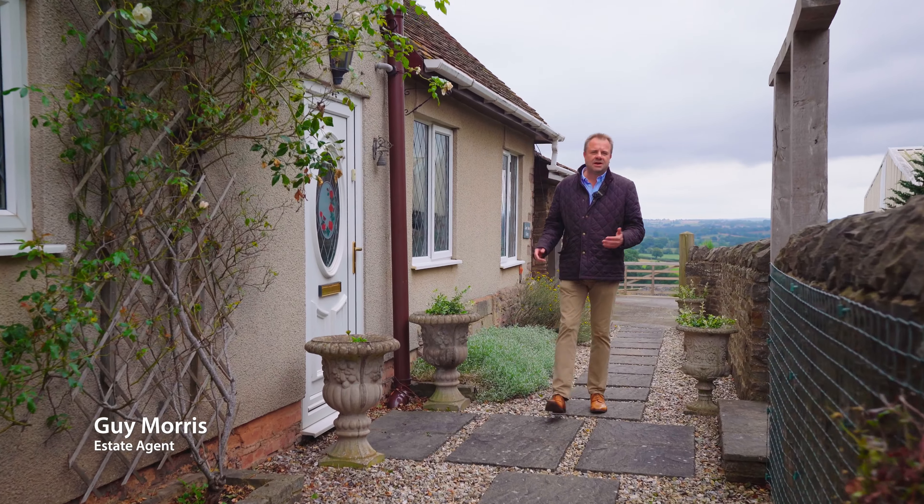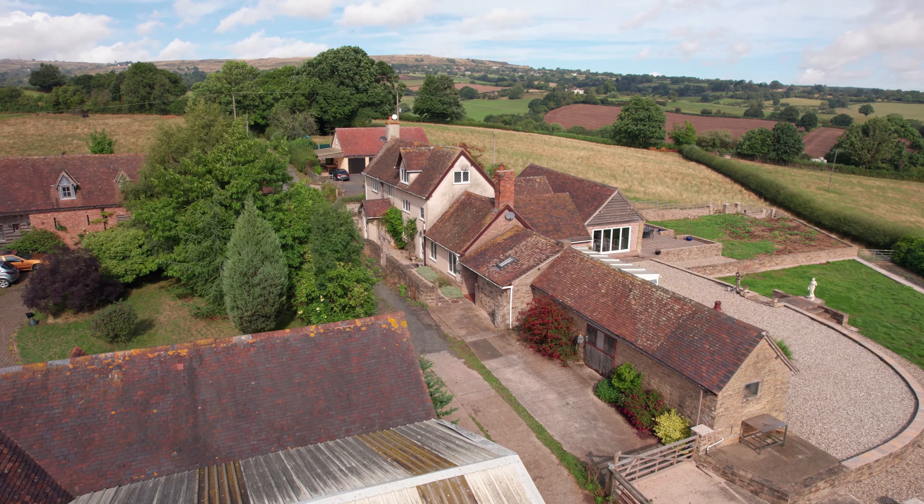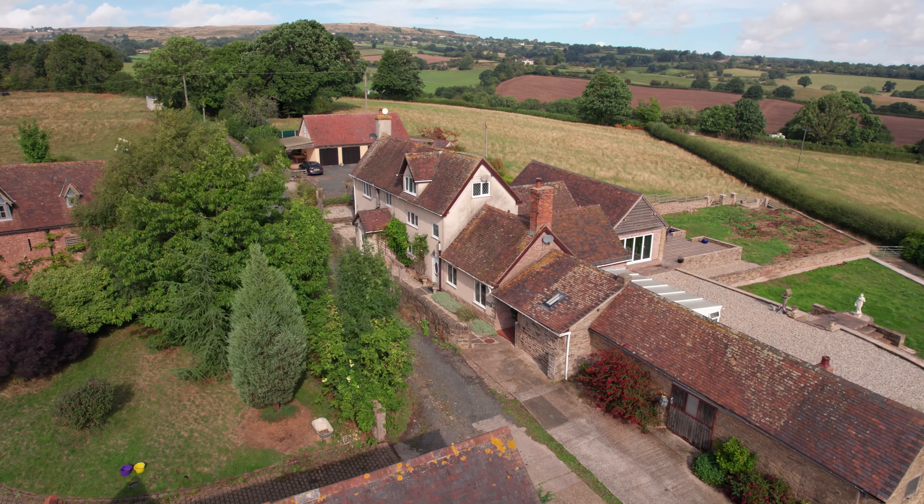Welcome to Lower Down Farm, a wonderful rural character property set in the most glorious South Shropshire countryside, not far from Cleobury Mortimer. This house comprises the main farmhouse and also Lower Down Cottage. Let me show you around this amazing property and everything that it's got to offer.